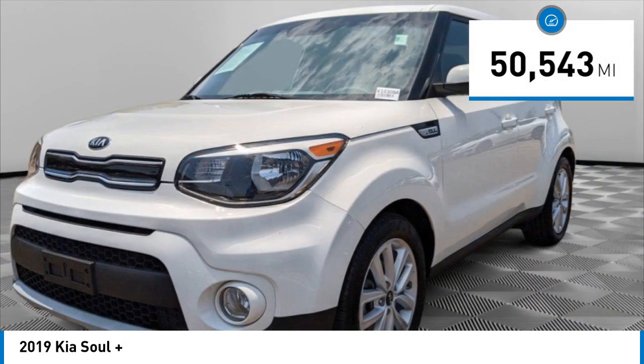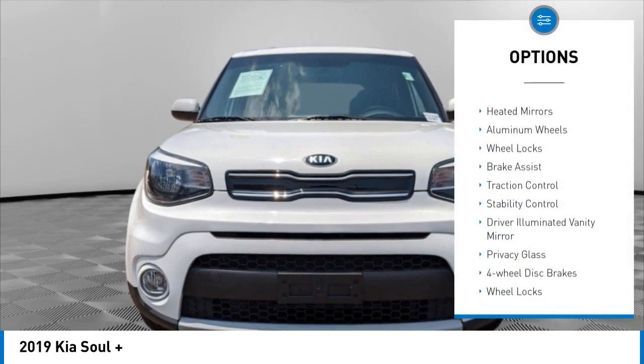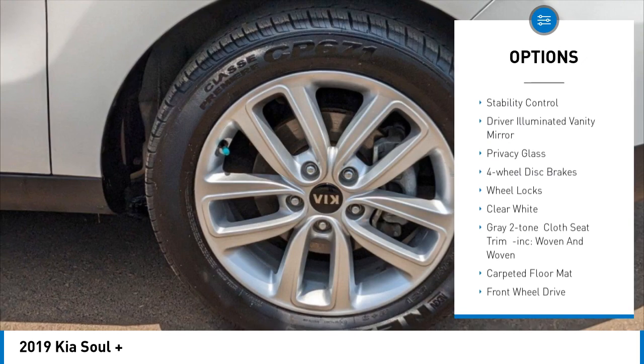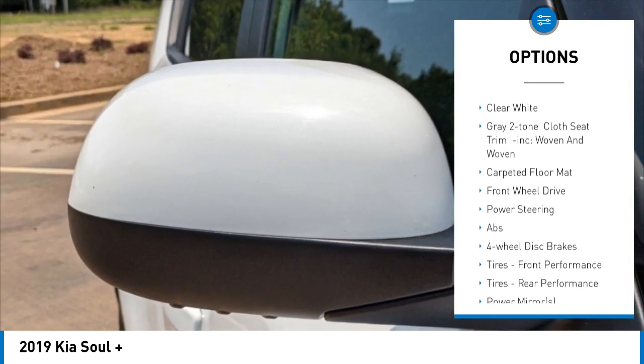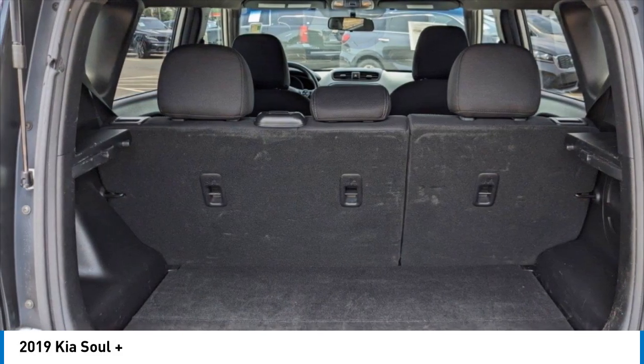This vehicle has less than 55,000 miles. Here are some of this vehicle's great options: tire pressure monitor, heated mirrors, aluminum wheels, wheel locks, brake assist, traction control, stability control, driver illuminated vanity mirror, privacy glass, and four-wheel disc brakes.